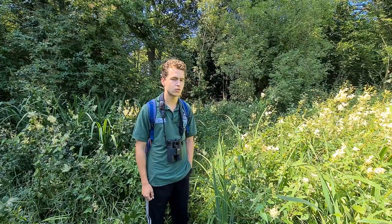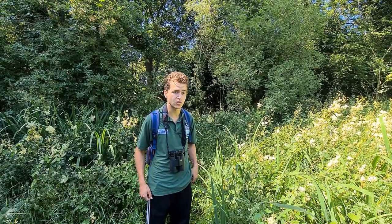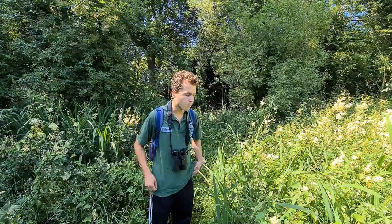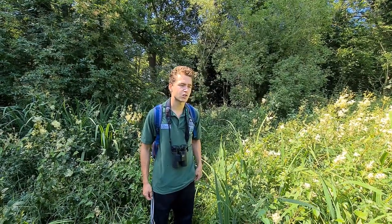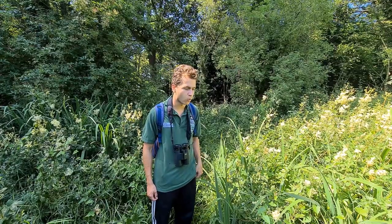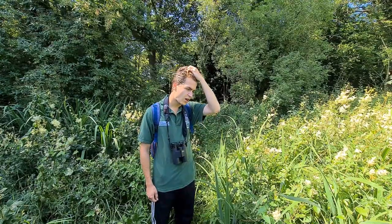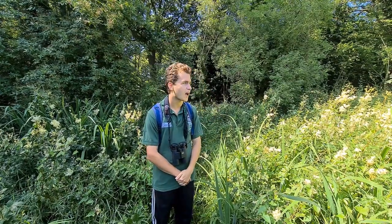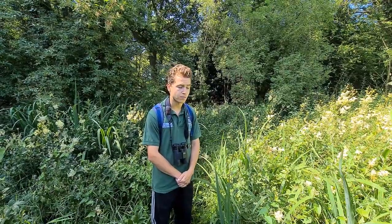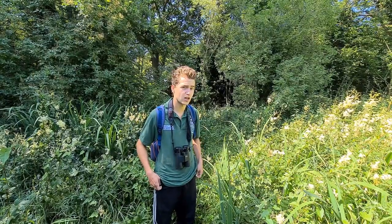It's managed as a coppice woodland, and one of the main reasons why we do that is for the benefit of dormice, which is probably one of the most significant species we have here. In terms of the birds that we have here, we have tawny owls nesting here. Blackcap, willow warbler, and garden warbler are just some of the many warblers you find here. Great spotted woodpecker, nuthatch, and it's also a good site for amphibians. Common toad, common frog, and smooth newt all kind of shelter here.